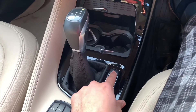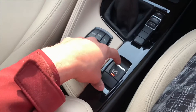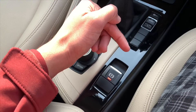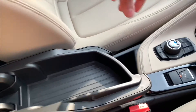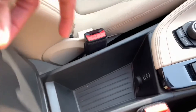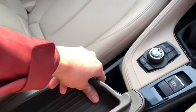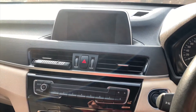These are the drive modes, and this is the traction control — you can turn it off from here. This is your electronic parking brake, there is no manual parking brake. Here you get dual storage where you can store your phone, and it's very deep. Here you have your USB and aux input where you can plug in your pen drive.